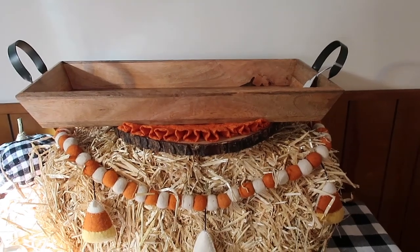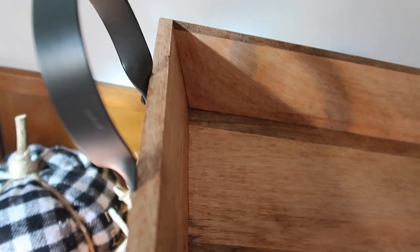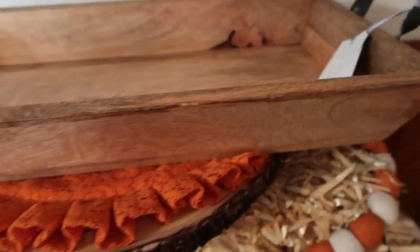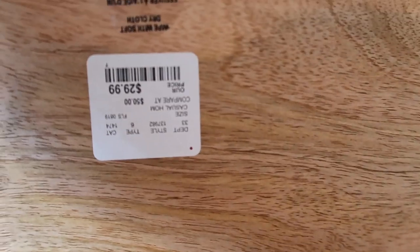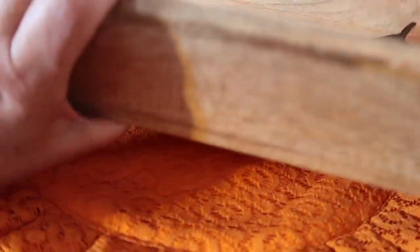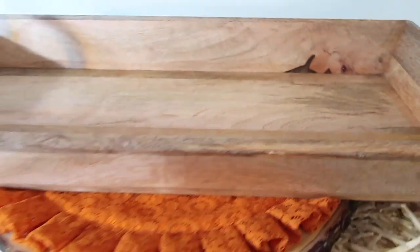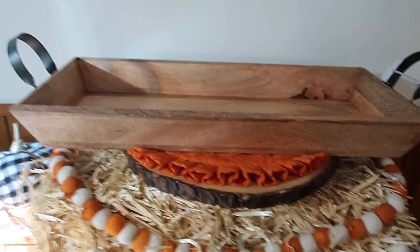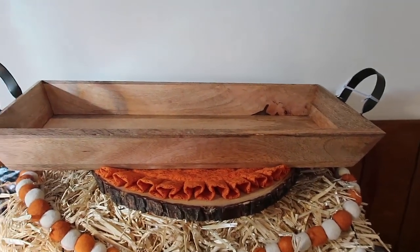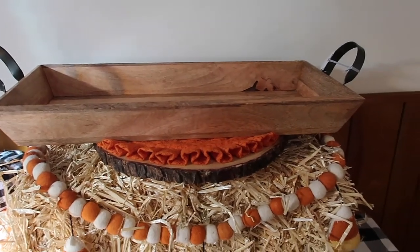Next up, I found this giant wooden tray with metal handles on it. This is by the brand Shabby Chick, and I got this at Home Goods for $29.99. I have a giant dining room table and I thought this would be so cool on there. It would be good anywhere — it's a solid piece. It's so nice.